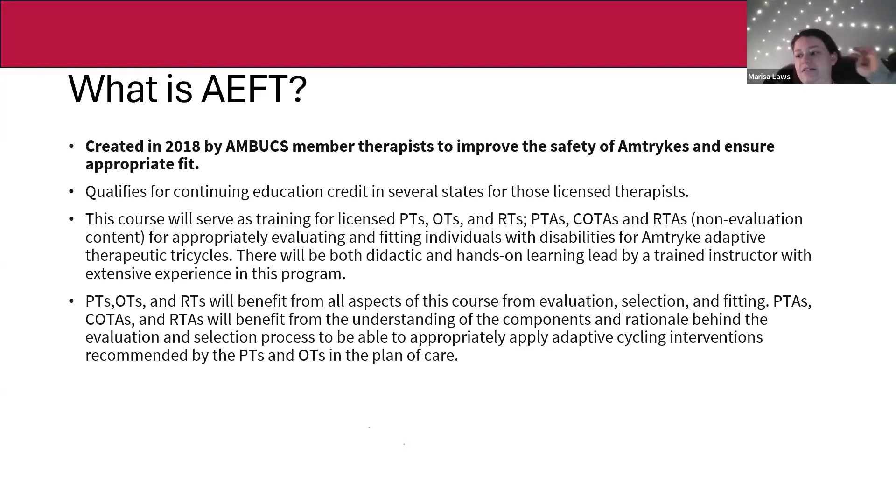There's a hands-on learning portion led by a trained instructor for most of the afternoon, where demo riders come in from the community — riders who need to be fitted or have received an Amtric previously, and are gracious enough to volunteer their time so other therapists can learn. OTs, PTs, and RTs benefit from all aspects of the course as they are trained in evaluations. PTAs, COTAs, and Rec Therapy Assistants are only supposed to be doing fittings, not the evaluation component, and require a co-signature by a PT, OT, or RT.